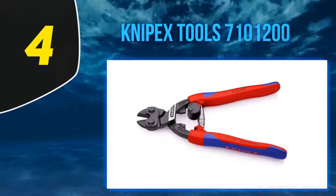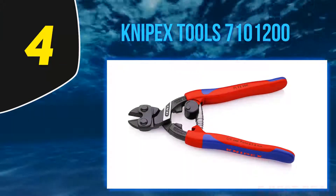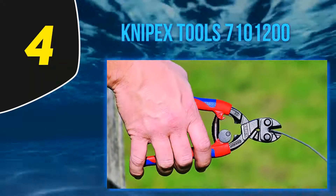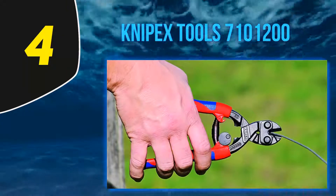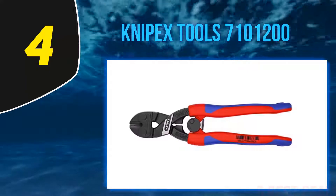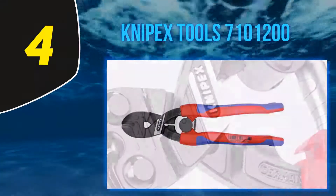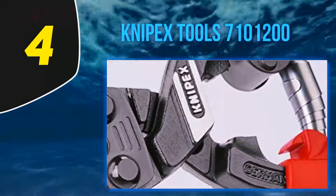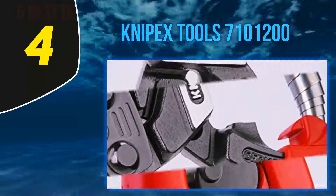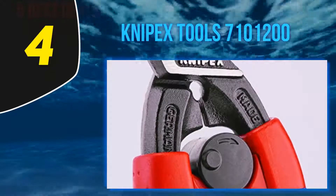At number four, Nypex Tools 7 million 100 1200. The Nypex is a versatile bolt cutter for use at home, workshop, or industrial applications in cutting wires and bolts of up to one-fourth inch in diameter. It features a chrome vanadium electric steel jaw construction which is sturdy for heavy duty application but light enough for easy and comfortable use. It's hardened using 0.8 percent carbon to withstand constant demanding application.